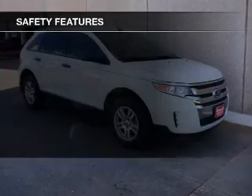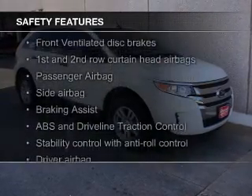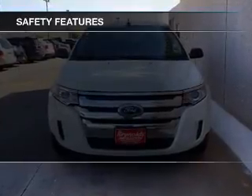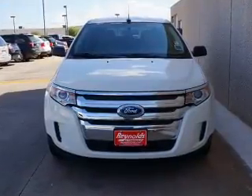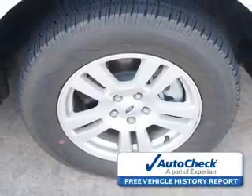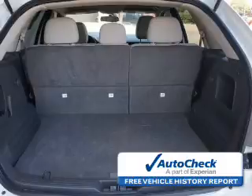Safety was made a priority with these features: a backup camera, curtain head airbags, side airbags, independent suspension, brake assist, and traction control. Be confident in your purchase with an AutoCheck Vehicle History Report, the industry's trusted vehicle history provider.